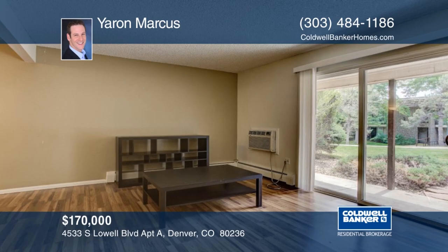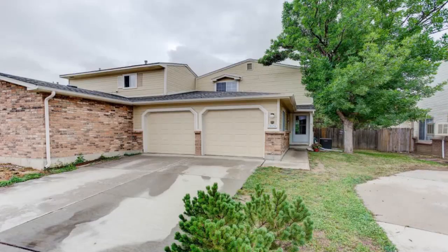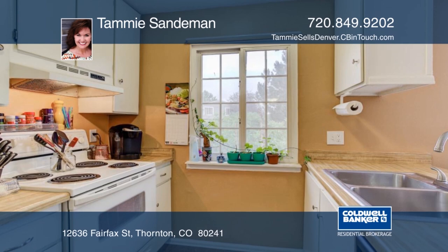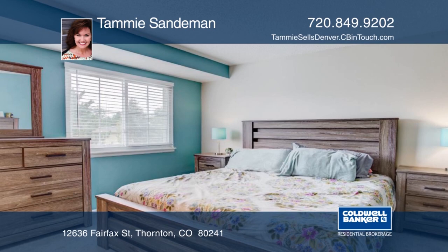This adorable townhome features three bedrooms, two bathrooms, and is located in the Deer Run neighborhood. The open floor plan is perfect for entertaining family and guests. There's a laundry room and half bathroom on the main floor. Outside is a private oasis of your very own. You'll make a lot of memories enjoying the backyard each season. See everything in person with a call to Tammy Sandeman.